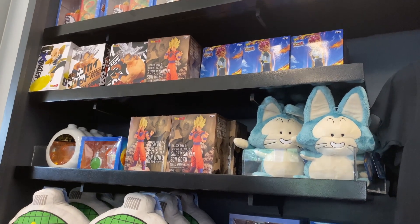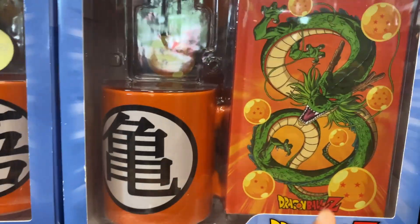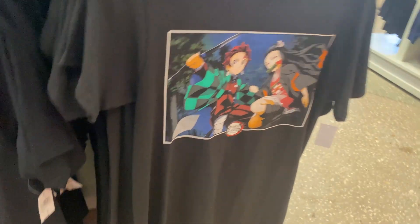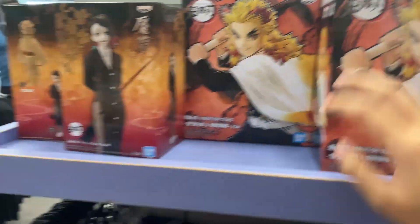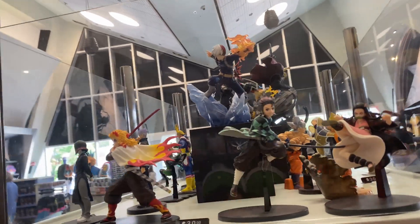They got Dragon Ball figures, a plushie, mugs, a keychain, and Dragon Balls. We got a Nezuko and Tanjiro Demon Slayer shirt for $28 as well. There's Nezuko, Rengoku, and another character. And there's a Todoroki figure up there as well, which is a very cool figure.